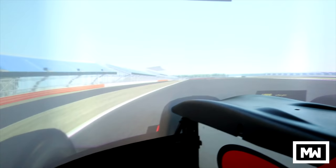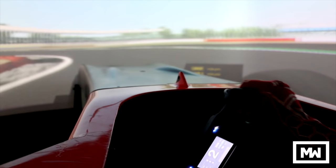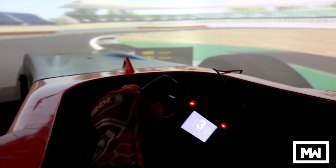Silverstone GP, my favorite. This bit — the chicane — my favorite bit on the track. Normally it's my fastest bit of the circuit.